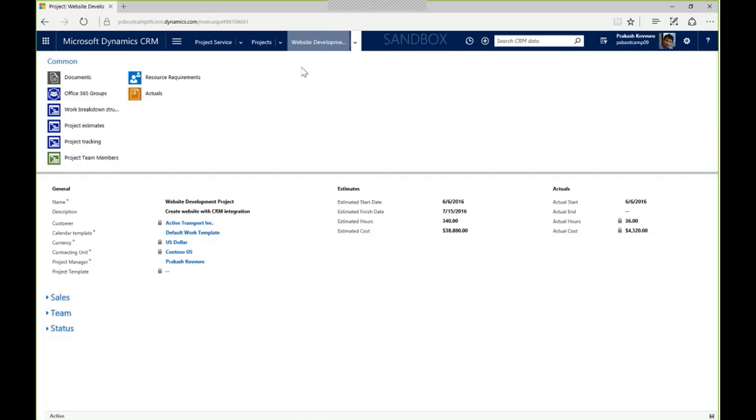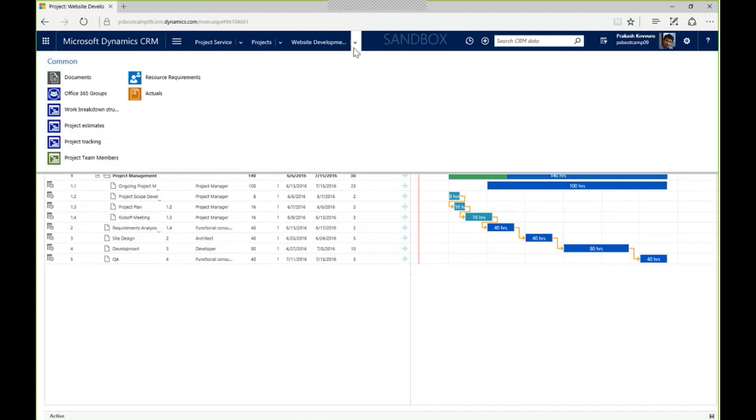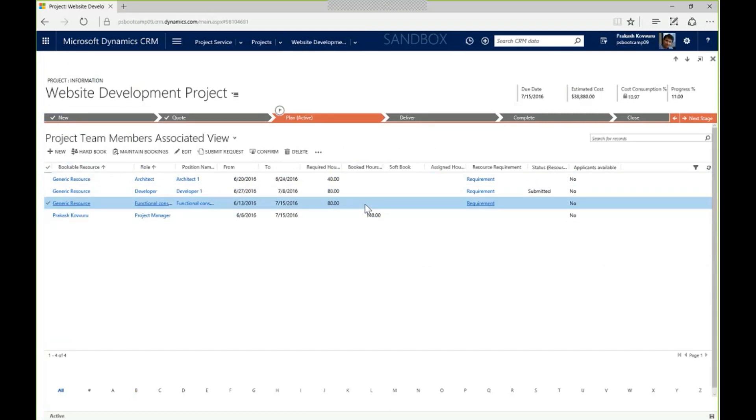Revisiting the WBS, I had four roles needed: PM time, functional consultant, an architect, and a developer. Using the generate project team button, it analyzes the WBS and looks at how many people I need based on constraints for each role, then proposes the team makeup and puts together requirements for who I need and when. I've already assigned Prakash as project manager with 140 hours booked to his calendar. Now let's look at options for the functional consultant using the hard book feature.